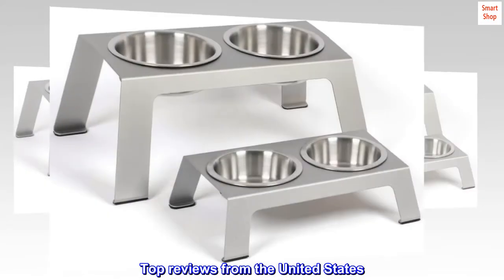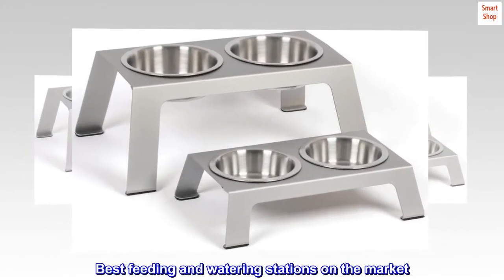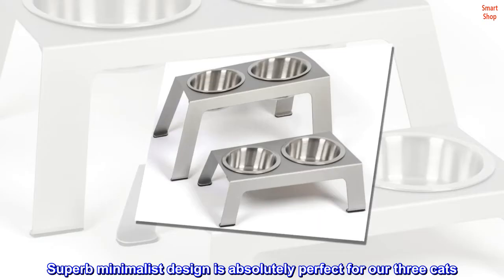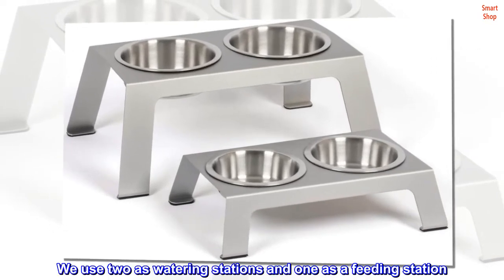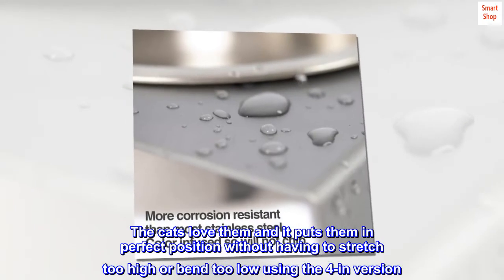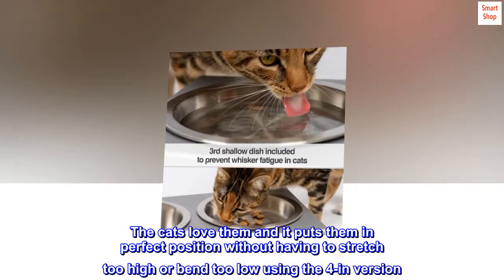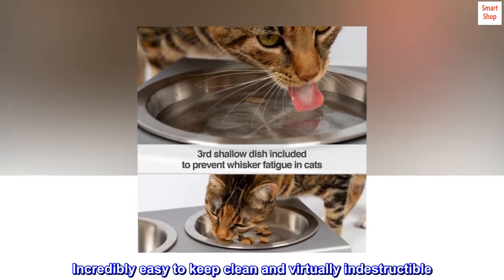Top Reviews from the United States — Best Feeding and Watering Stations on the Market. Superb minimalist design is absolutely perfect for our three cats. We use two as watering stations and one as a feeding station. The cats love them and it puts them in perfect position without having to stretch too high or bend too low, using the 4-inch version. Incredibly easy to keep clean and virtually indestructible.